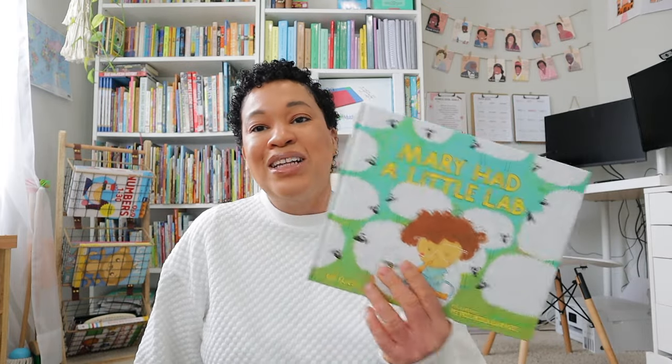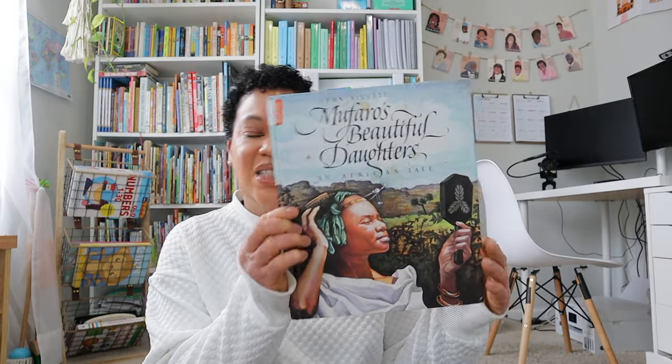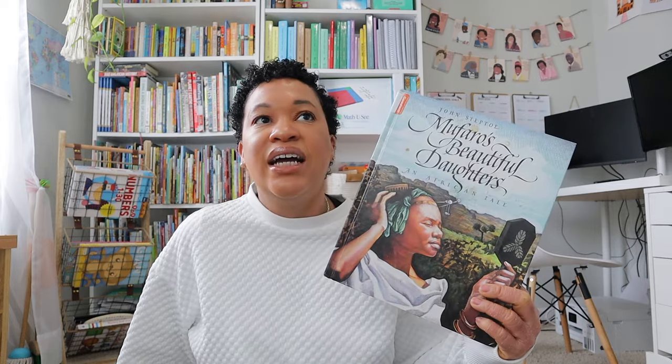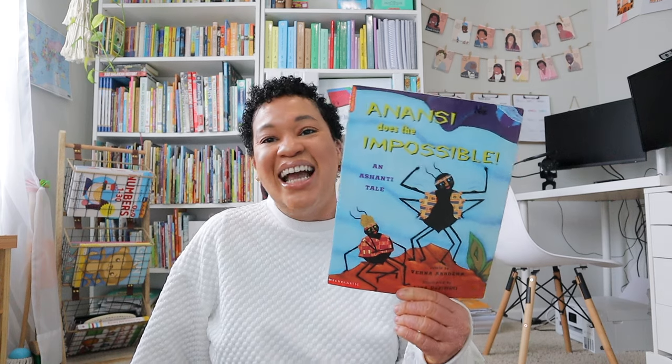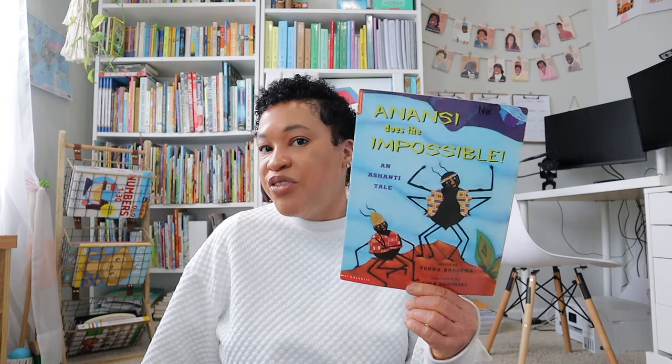We checked Mary Had a Little Lab out from the library and the kids loved it, so now we have our own copy. I also found Mufaro's Beautiful Daughters: An African Tale — I was really excited because we're doing a lot of African folk tales this upcoming homeschool year. And here is Anansi Does the Impossible, about Anansi the spider — really fun stories that the kiddos love, and great African folk tales.